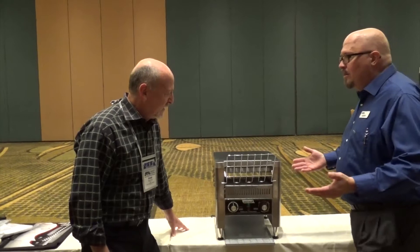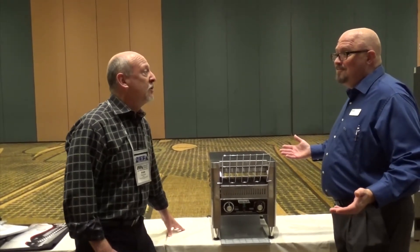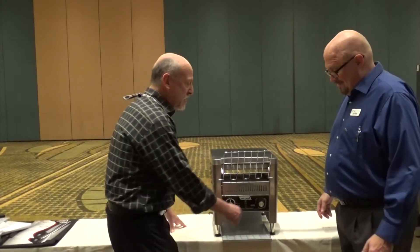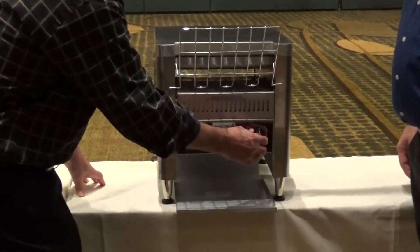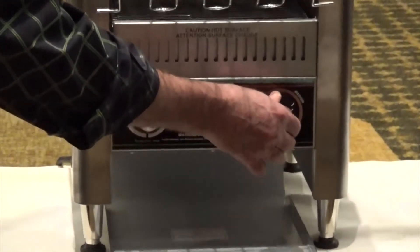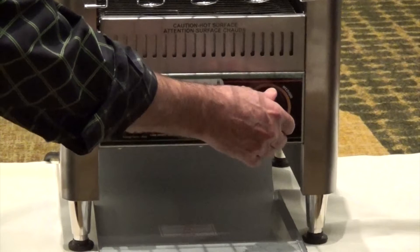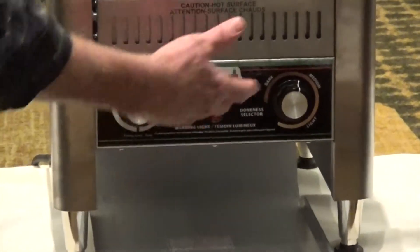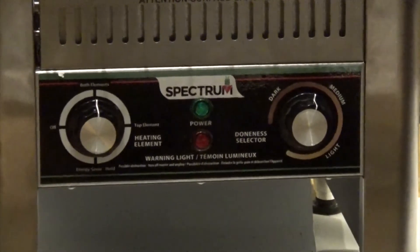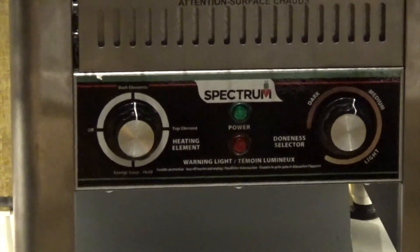What about the controls — high, low, medium? Actually, this has an infinite control especially for doneness. The doneness control has the capability to set this to any desired degree of brownness, from a light position all the way to a dark, well done position. So it's very simple and intuitive — just use the color scale on the graph, set it, check your product to your liking, and begin.